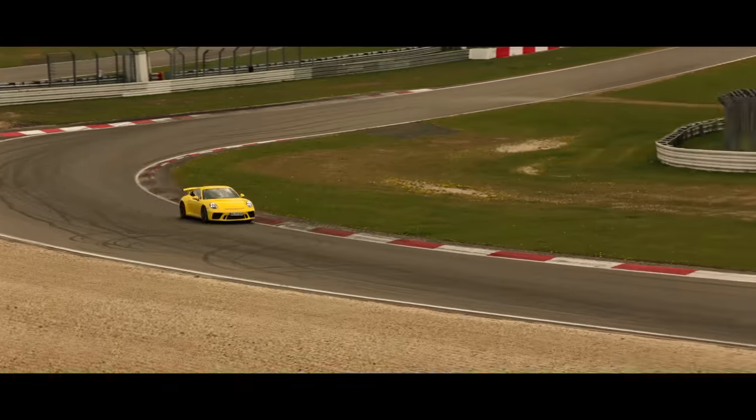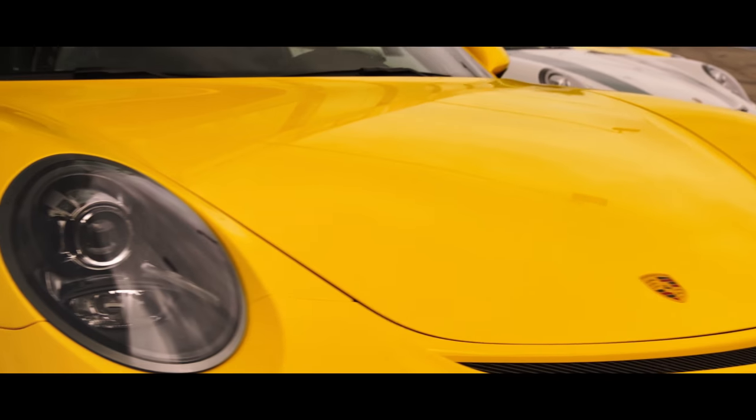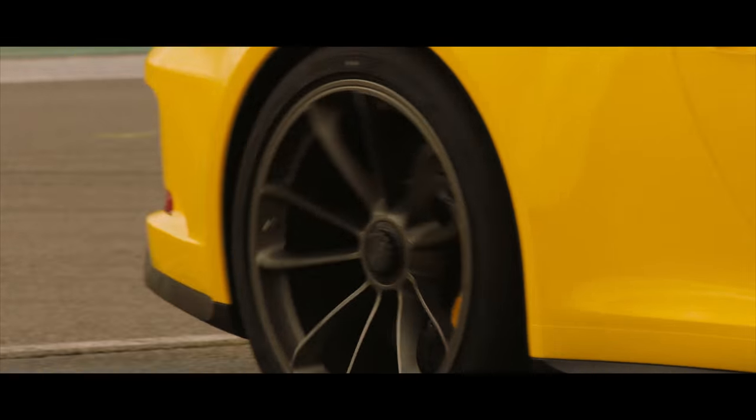This car is the best 911 you ever have. My name is Jan Frank. I'm responsible for the performance development of GT cars in Porsche Motorsports.